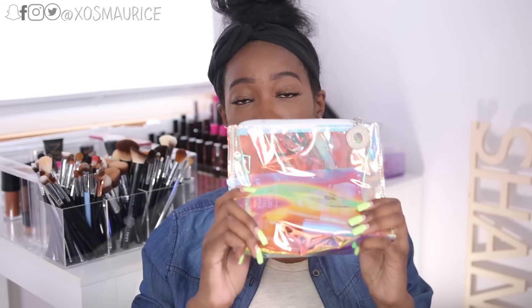Hey guys, welcome back to my channel. So if you follow me on Twitter, you know this video was supposed to be up yesterday, but I thought yesterday was Thursday until about 9 p.m., and that's when I realized it's Friday. I think this heat is getting to me — that's why my hair is the way it is right now. And I said this video was going to be up weeks ago but I am finally doing it.